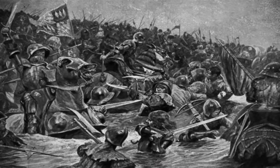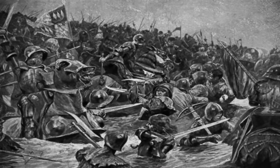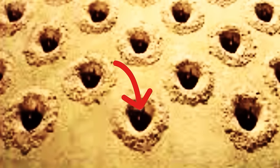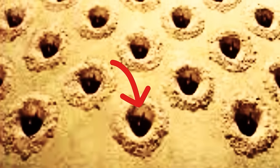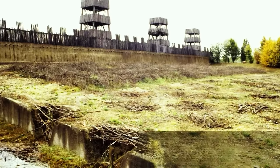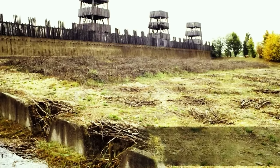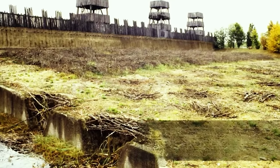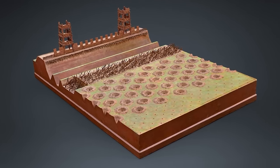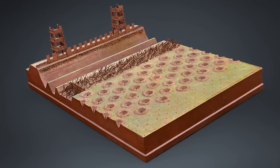Typically three feet deep, or just under a metre, these pits were arranged in patterns to maximise damage. The bottom of each pit concealed a sharpened wooden stake, which could be smeared with faeces or poison to ensure that even a non-fatal wound would become a life-threatening ordeal. Camouflaged with branches, leaves and surrounding vegetation, these traps were nearly invisible to the advancing enemy — manifestations of the Roman dedication to psychological and physical warfare, turning the very earth into an enemy.